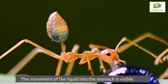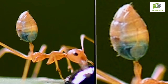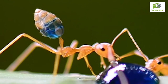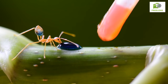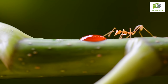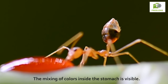The movement of the liquid into the stomach is visible. The liquid is bubbling inside the stomach. Wanting to see the mixing of colors, an attempt was made to move the ant from a blue to a red drop. The ant with blue liquid in its stomach is now sucking the red drop, and the mixing of colors inside the stomach is visible.